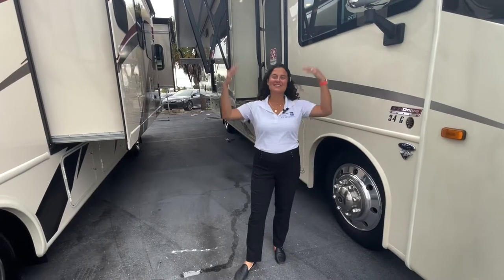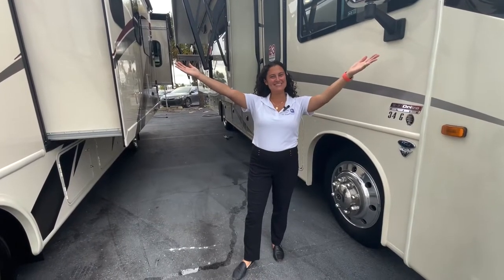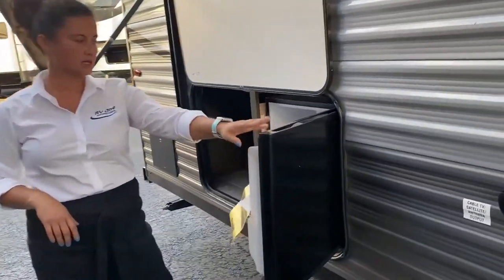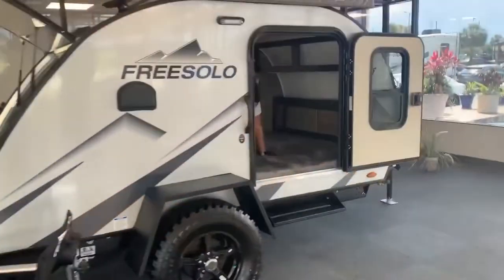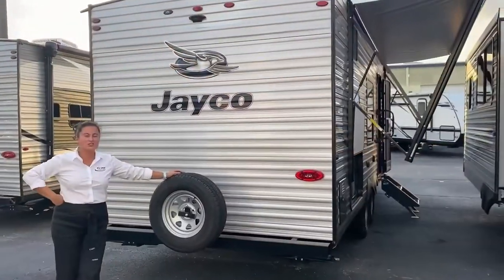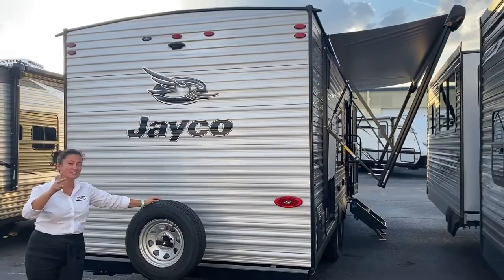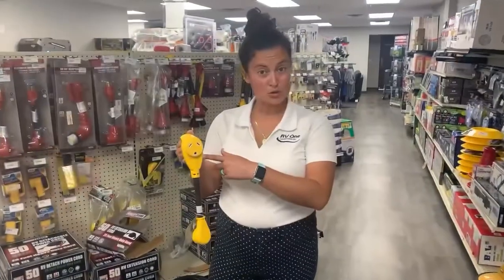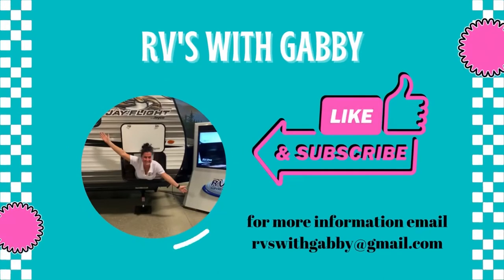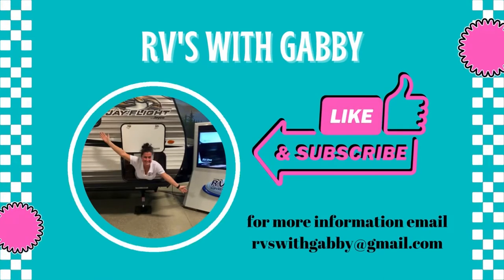Hey everybody, I'm Gabby and this is RVs with Gabby. If you are into camping and traveling, if you love RV life too, RVs with Gabby is the right channel for you. RVs with Gabby at gmail.com.